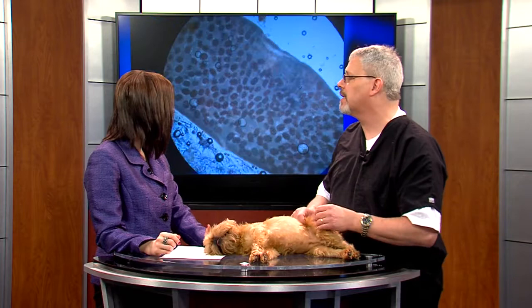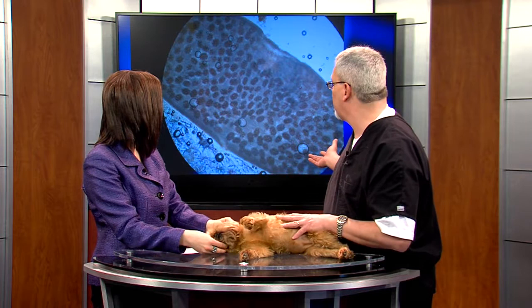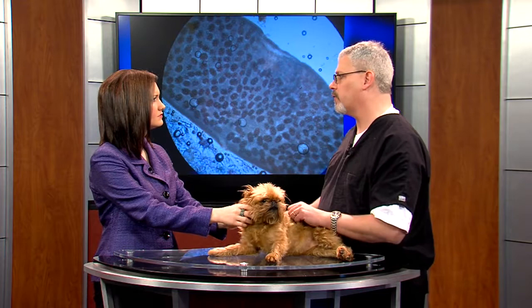How tapeworms occur is really different compared to roundworms, hookworms, and whipworms. A tapeworm is actually caused by fleas. We have a little segment here to show — this is a picture I took with my iPhone while looking in the microscope, and this is an actual tapeworm segment with many tapeworm eggs inside it. What happens is that when a dog or a cat goes to the bathroom and a tapeworm segment is present, a flea will jump off the dog or cat and start munching on that tapeworm segment.